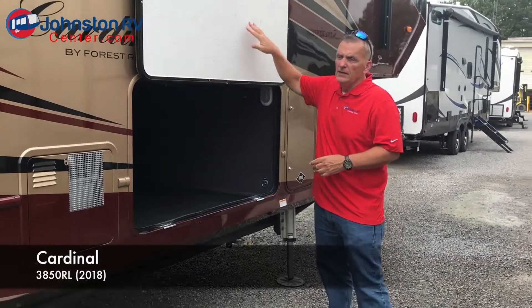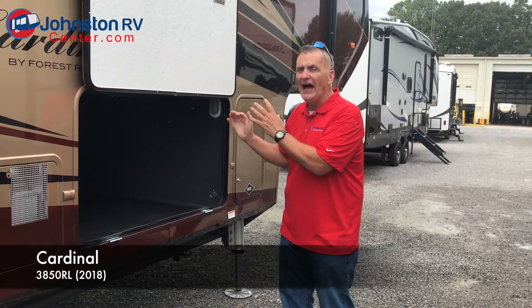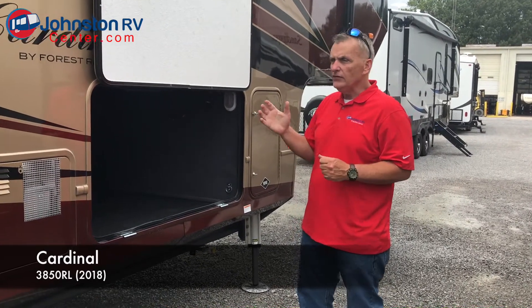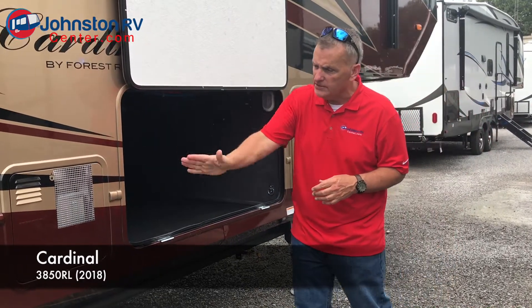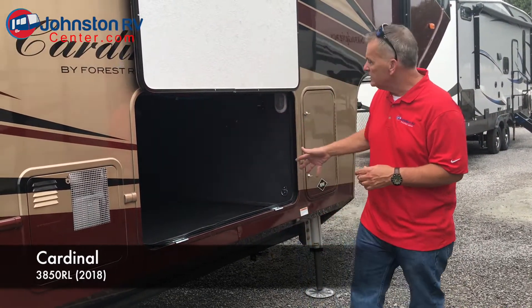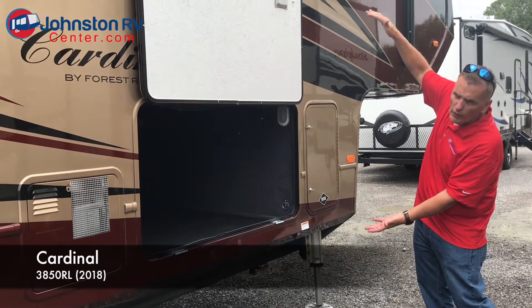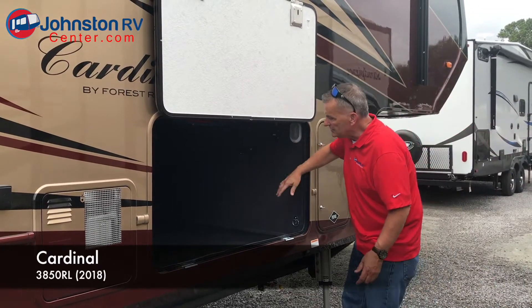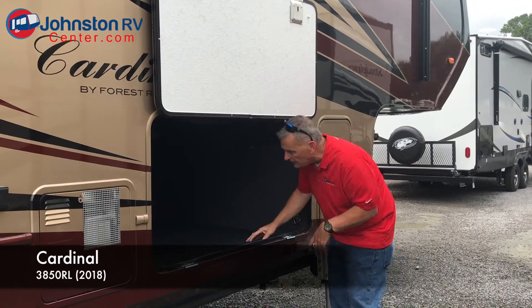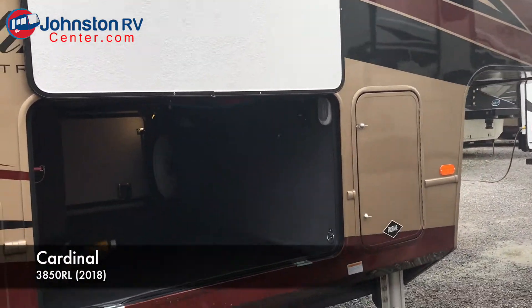Huge storage area. When you're shopping for a fifth wheel, and you're shopping for a high-end fifth wheel, one thing you really want to look at is how the frame is constructed. This has a drop-Z frame. What that simply means is that the center of gravity of this camper is quite a bit lower than some where the frame rails run straight through, and that makes this area absolutely huge — I could actually put a mattress in there and go to sleep.